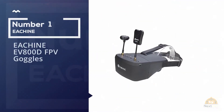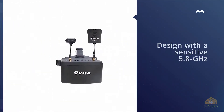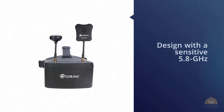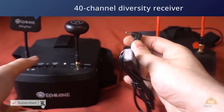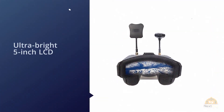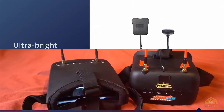Number one, most popular: eShin EV800D FPV goggles, offering exceptional value. The eShin EV800D sports an ergonomic design with a sensitive 5.8 gigahertz 40-channel diversity receiver, as well as an ultra-bright 5-inch LCD and advanced auto-searching technology. It can run for over three hours per charge, with a built-in super HD DVR that records up to 720 by 576 pixels resolution.